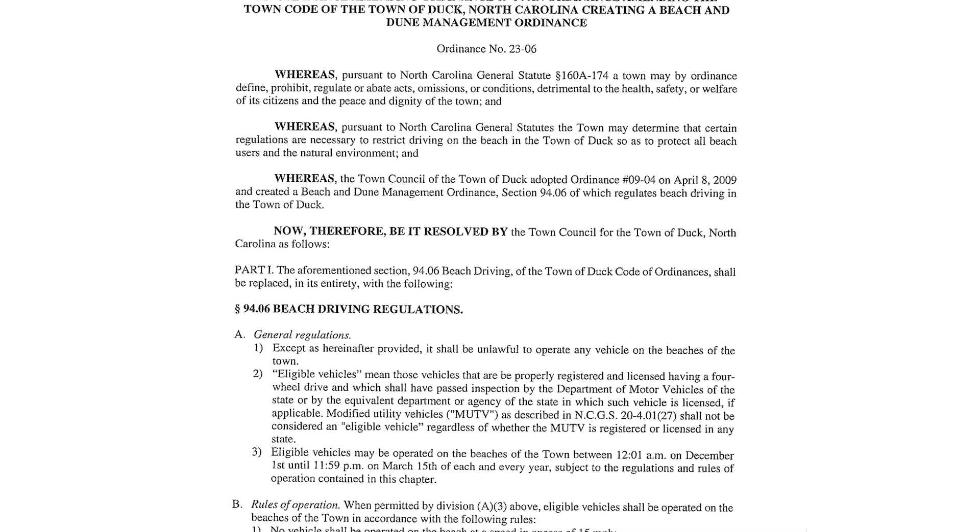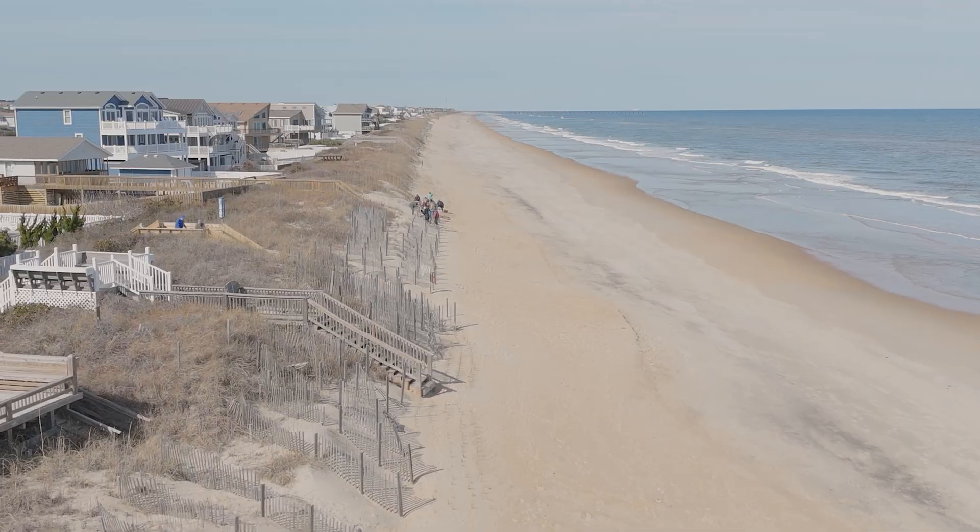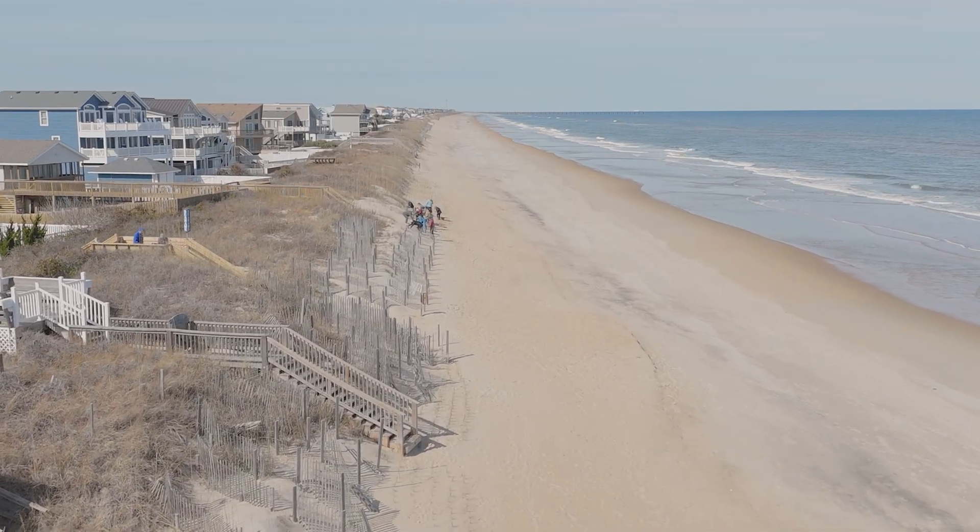Sixteen years ago, in 2009 to be exact, the town developed a Beach and Dune Management Ordinance. The purpose of this ordinance was to preserve and enhance the natural function, aesthetic value, and protective qualities of the town's beach and dune system.